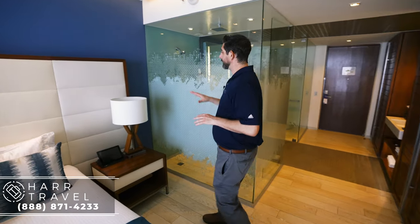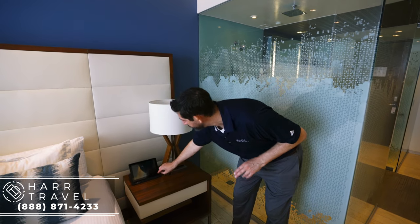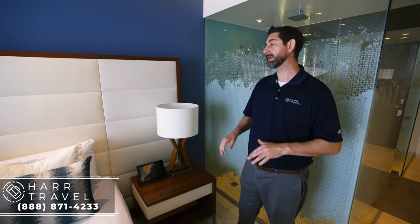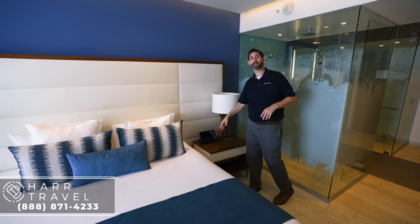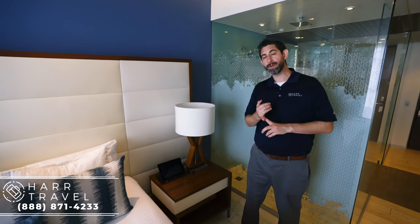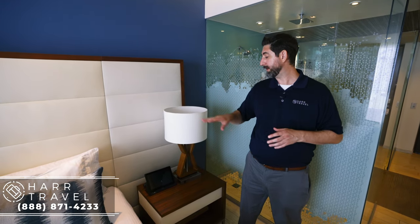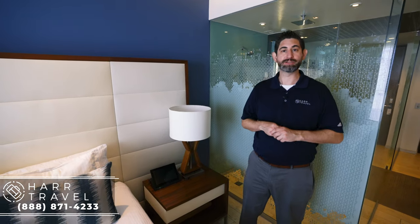On this side of the bed you're going to find a lamp — worth pointing out because there's one US plug built in, plus two USBs attached to the tablet. One interesting and unique feature about Secrets is this tablet: you can use it to do all the things you'd normally look for — a program guide telling you opening times, menus — but one of my favorite things is that you can actually order room service or from the pillow menu directly from it and they'll bring it right to your room.